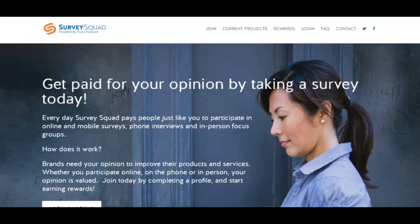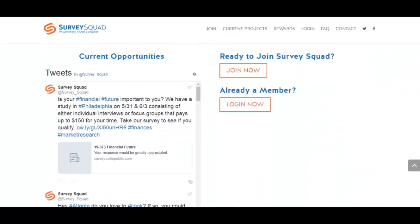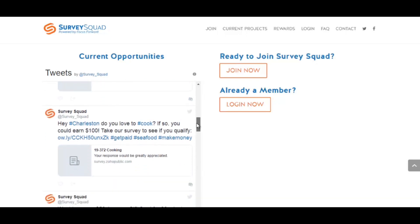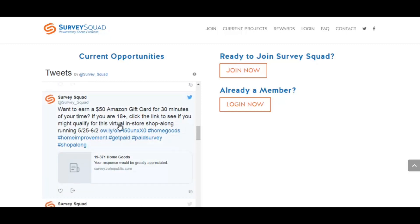Here's another market research site — surveysquad.com. Every day Survey Squad pays people to participate in online and mobile surveys, phone interviews, and in-person focus groups. You can scroll down and see their latest tweets about studies and focus groups they're looking for people to join. For example, they have interviews or focus groups paying up to $150. If you love to cook in Atlanta, you could join one for $100. There's also a tweet where you can earn a $50 Amazon gift card for 30 minutes of your time doing a virtual in-store shop-along. Another is offering $325 for females willing to talk about health and wellness.